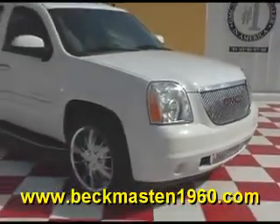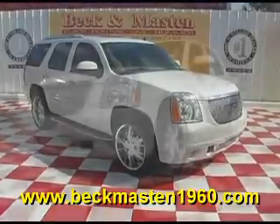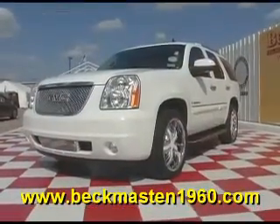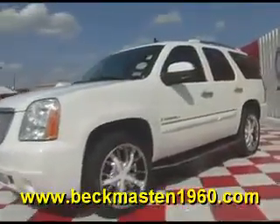Beck & Maston 1960 proudly presents this beautiful 2008 GMC Yukon Denali. This beautiful white Denali is in outstanding clean condition and features 22 inch custom chrome wheels.